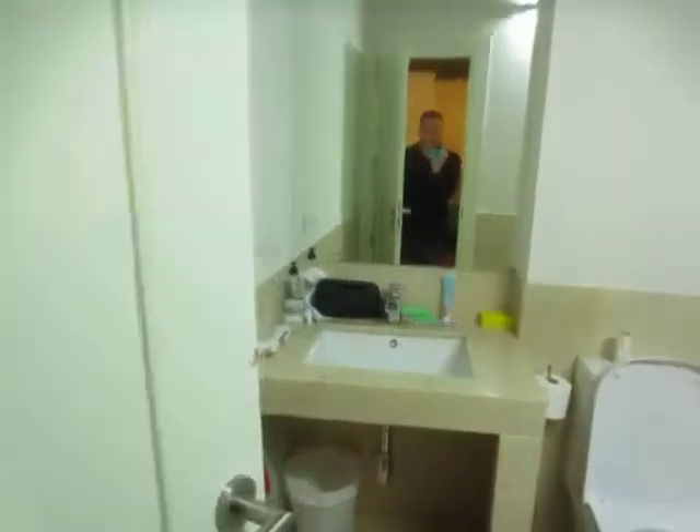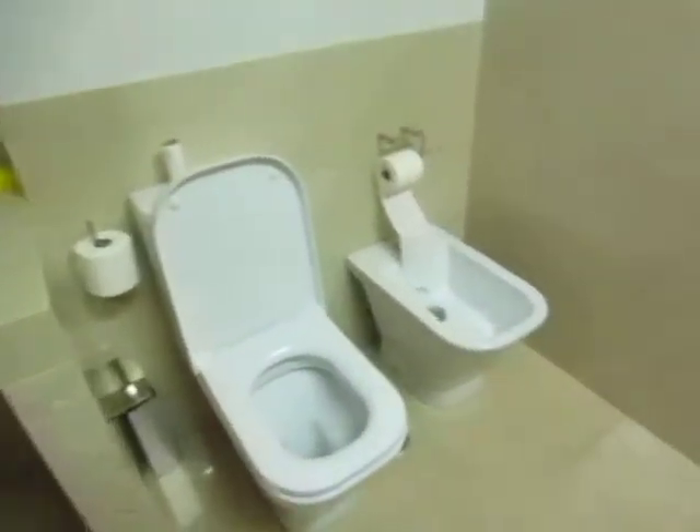For some reason I always show you the washroom — here it is. Our first bidet in Europe! And yeah, so that's the tour of the hostel here in Granada. Ciao!